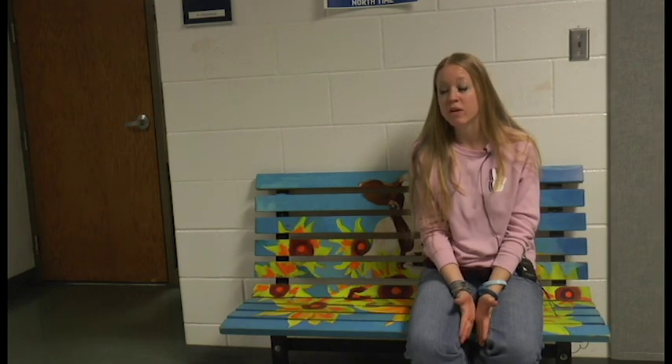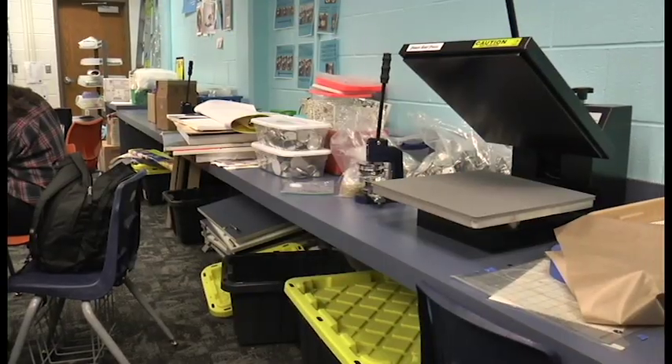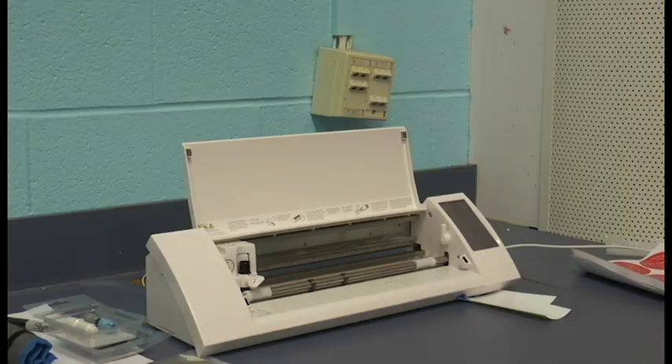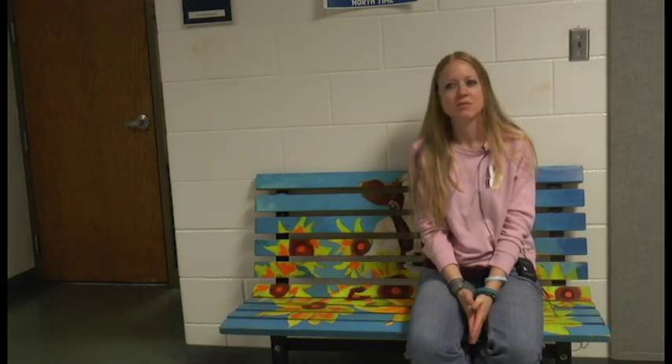We also have all the circuitry down there, so we have Raspberry Pis and 3Doodlers. We've got a little synthesizer down there that you can make beats with. We also have our vinyl cutter down there, so students have been making t-shirts and stickers and all kinds of fun stuff.